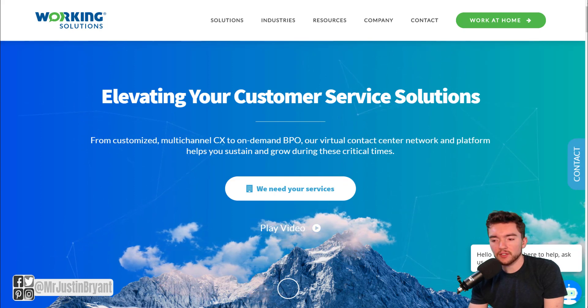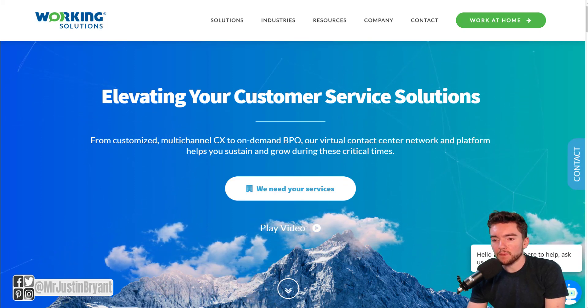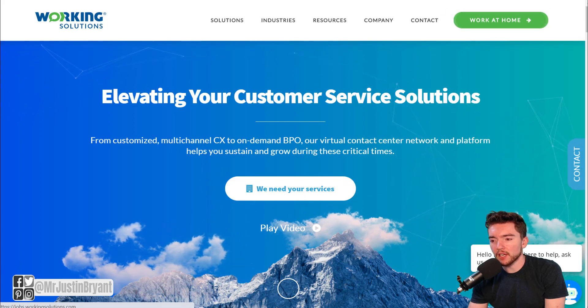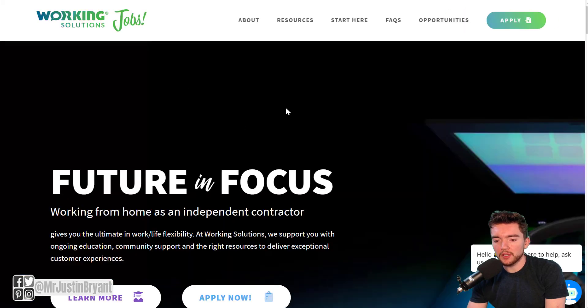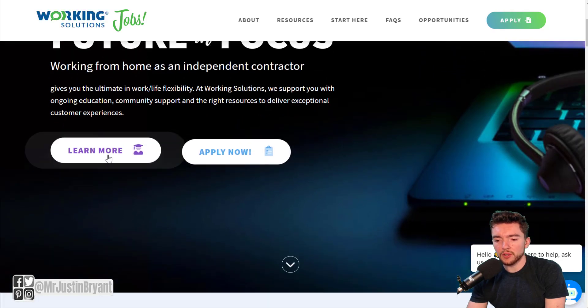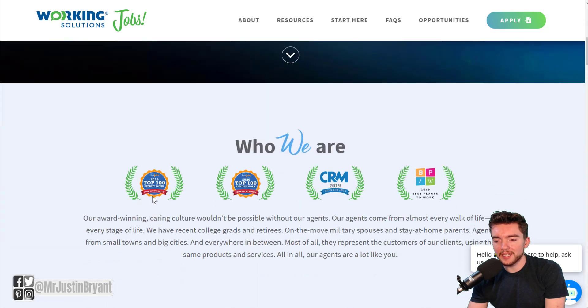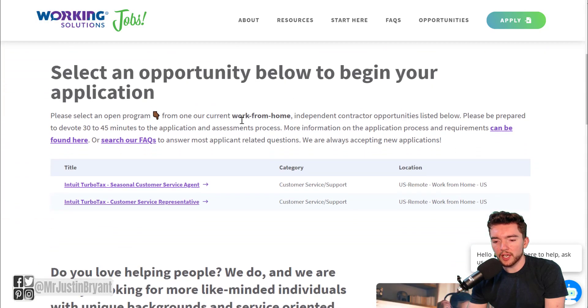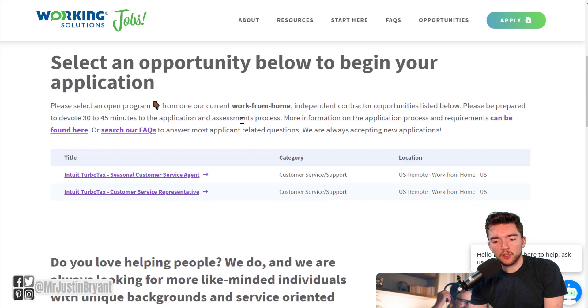This is an on-demand contact center company, and you can see that they have a work from home tab right there. That's where you can find their jobs. When you end up on this page, you can click Apply Now or learn a little bit more about the company. If you go to the application page, they actually have some openings available to help a tax company called TurboTax, which is owned by Intuit.